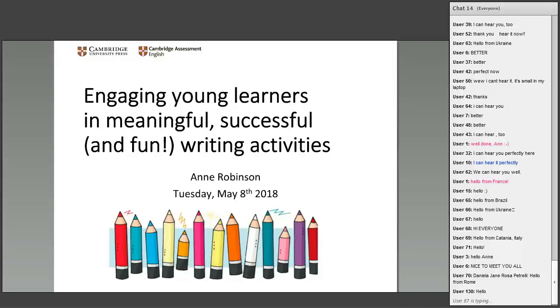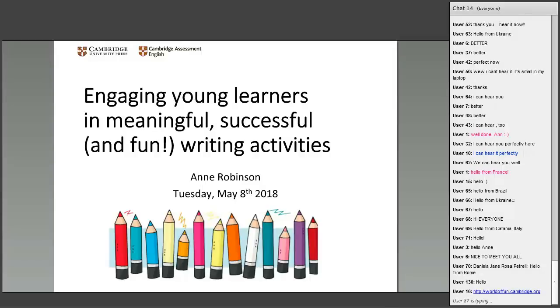We can see those links coming up in the chat now. Over to you, Anne.